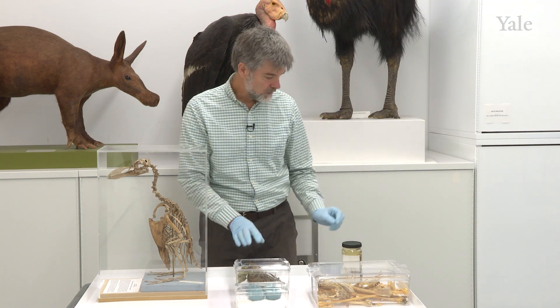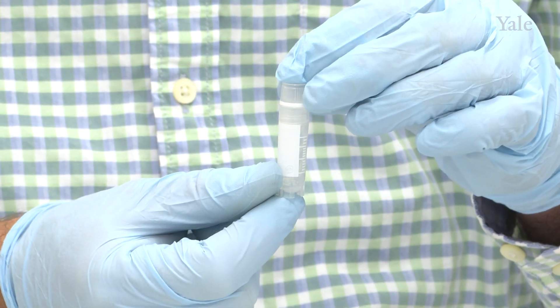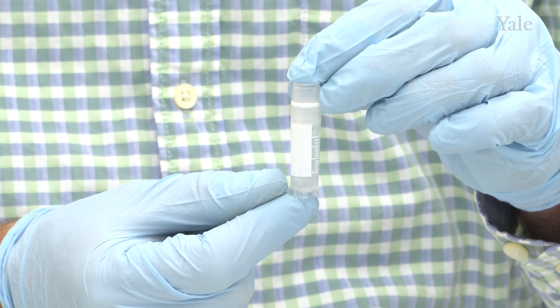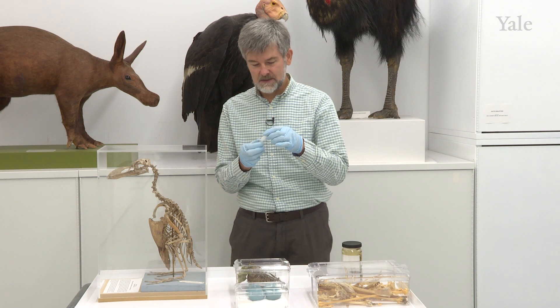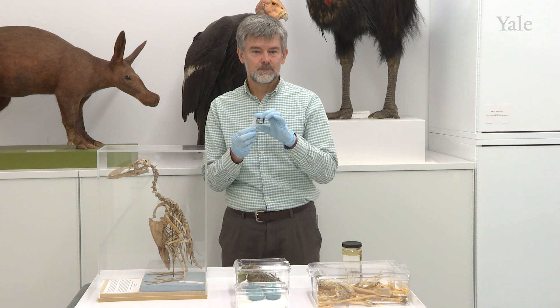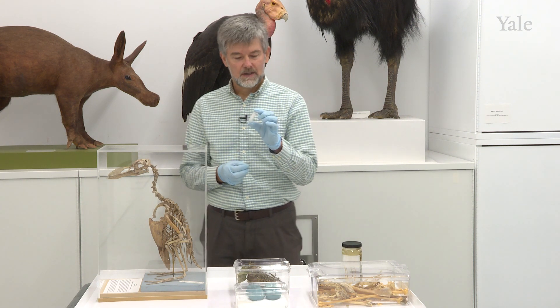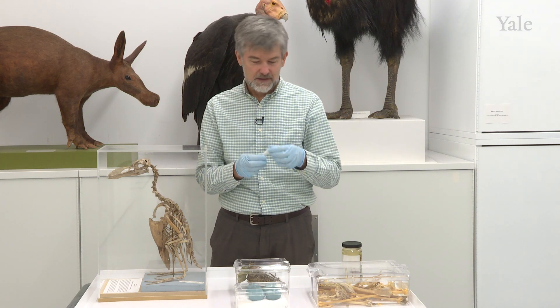In addition to all of this, we also preserve tissue samples. For every single specimen we collect these days, we preserve a little piece of muscle tissue or some other tissue, and these are all stored in our liquid nitrogen vapor frozen facility.